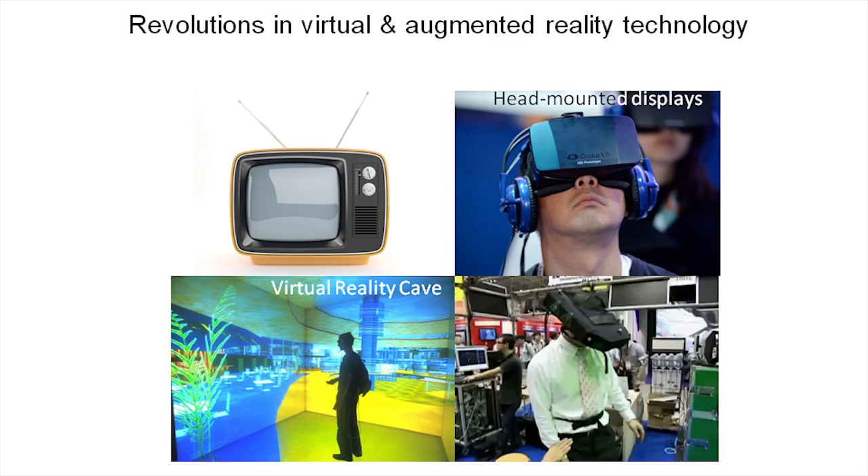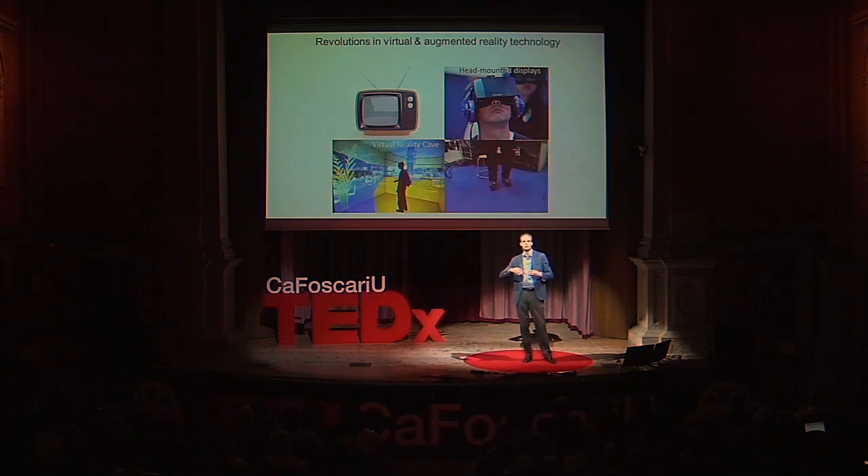The second revolution is computer science. Imagine black and white, low resolution TV screens that have moved forward to projecting a three-dimensional, colorful world to all walls of this auditorium, to the floor, and creating immersive virtual experiences.